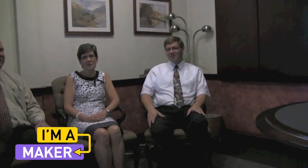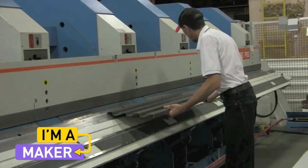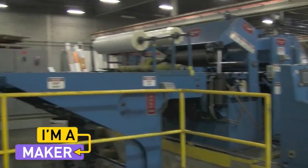Manufacturing is not simply drawing it up behind a computer in whatever program you're using — you've got to be willing to get your hands dirty. That's how you make things.